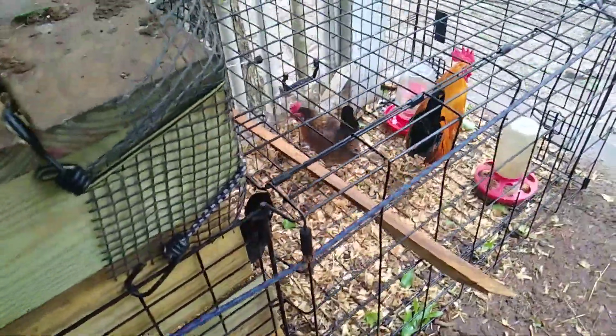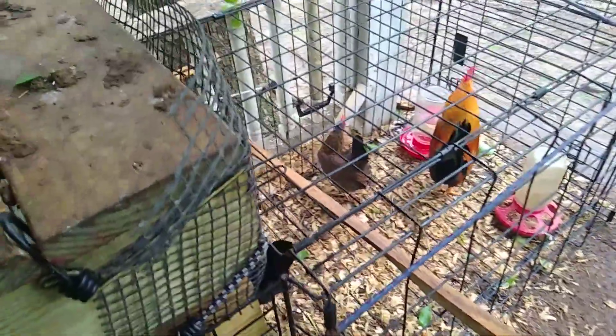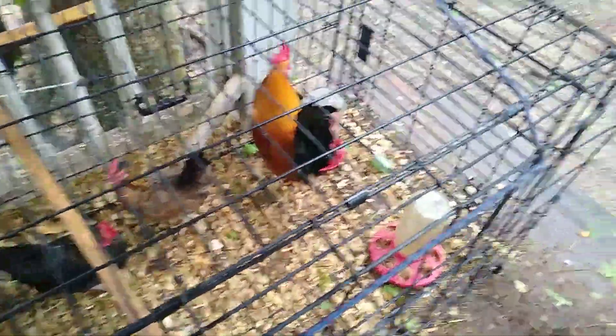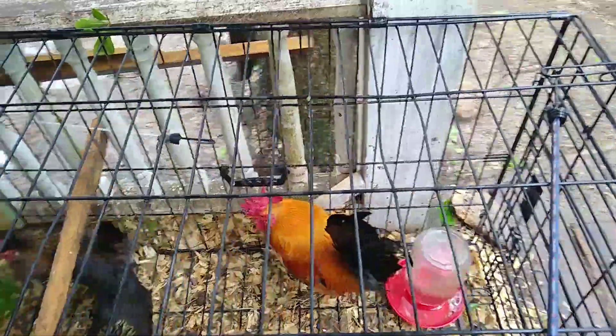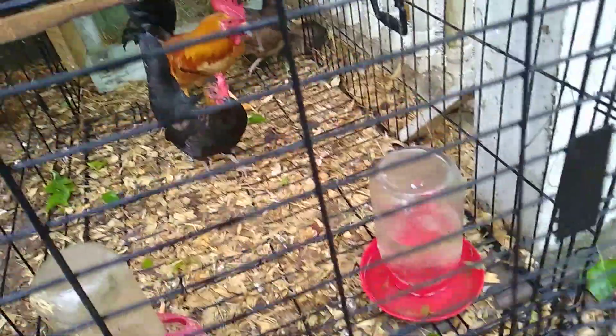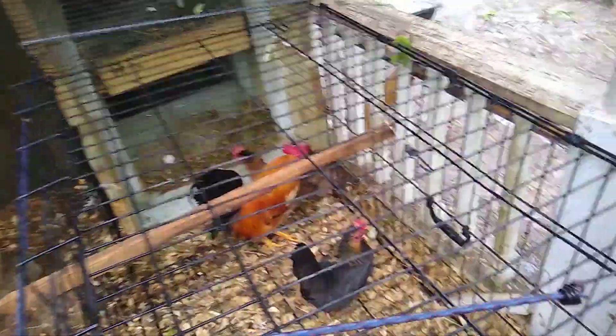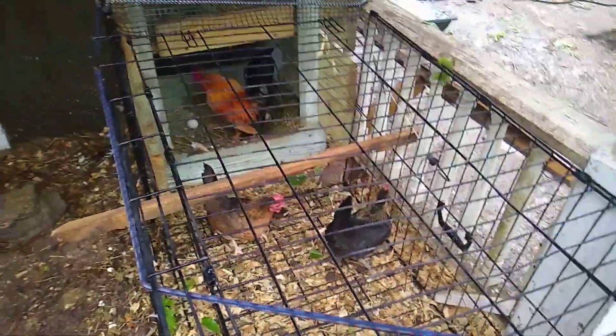I have these little bantams and they've been here on the porch of the chicken coop for a week now, so they're itching to get out and everyone is acclimated. We're going to go ahead and let them come on out if they want to, because I want them to get the free range benefits of everything too.